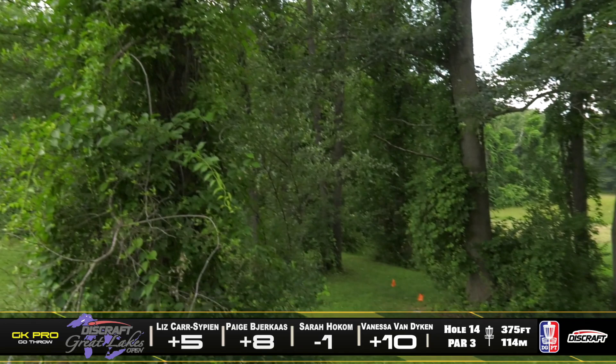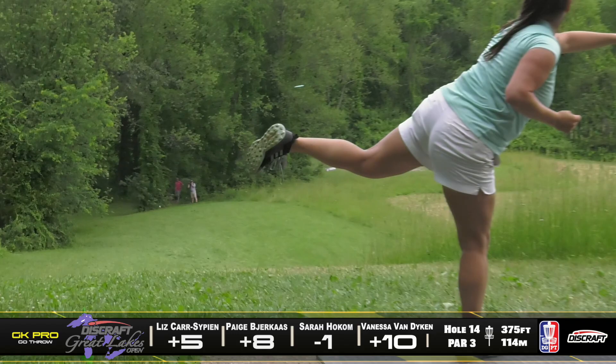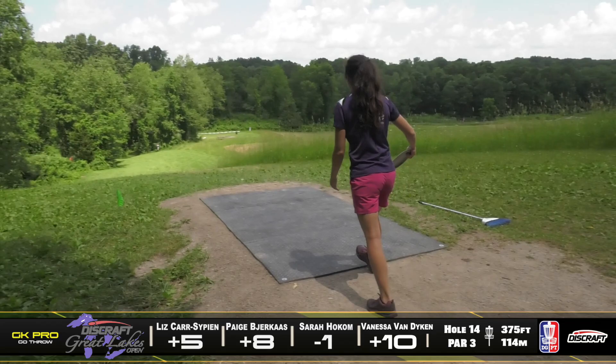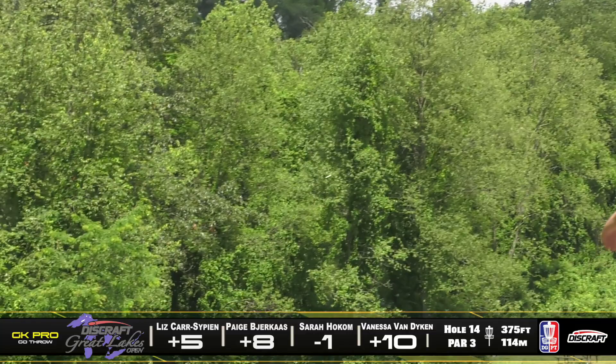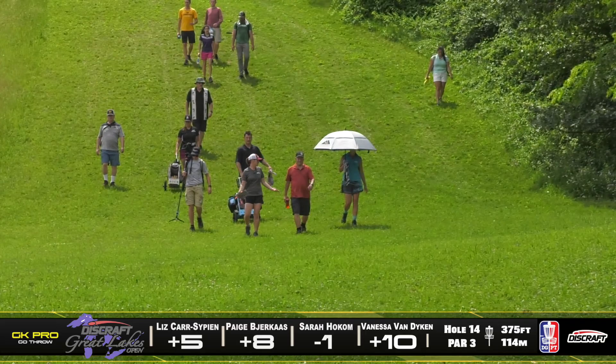Got Liz — looks like she's still in that ESP Nuke, hanging out way right. She'll have a look from there — she might have an awkward angle to the basket, but she's close. This is looking like a nice shot from Vanessa. It seems like this course is pretty open for the first 75% of the fairway, then right by the basket it gets super technical with a lot of branches. Paige a little bit short left as well.